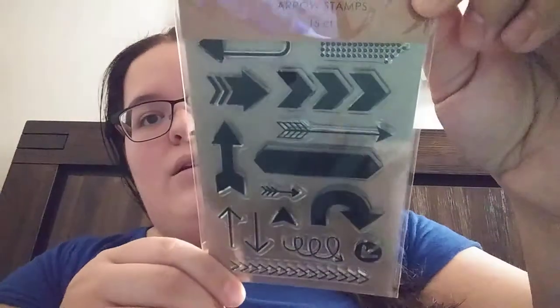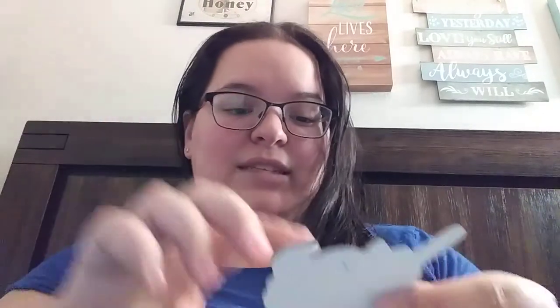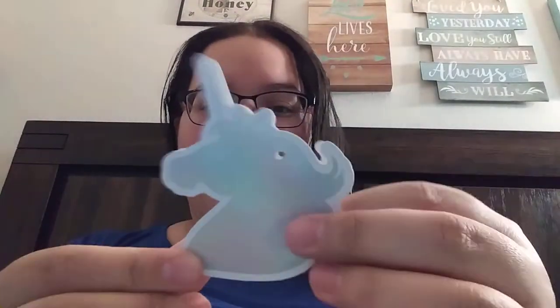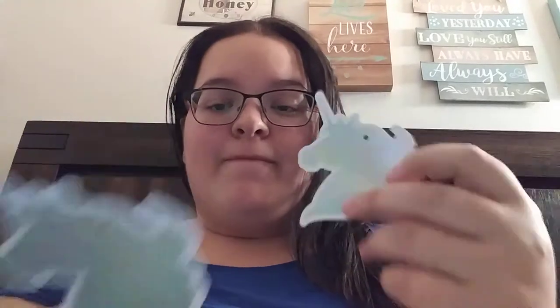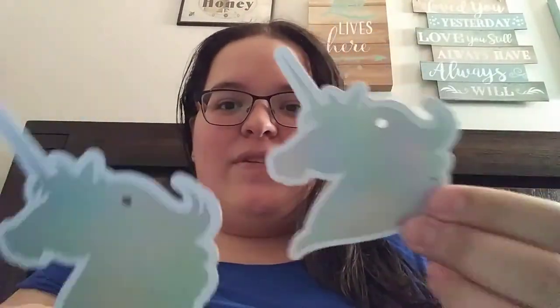Next thing in here is these arrow stamp set right there. Those are very cute. These are very — iridescent. But they're these little — oh my gosh, why can't I think of what things are today? I'm spacing out. These unicorn tags right here. So these are very pretty.